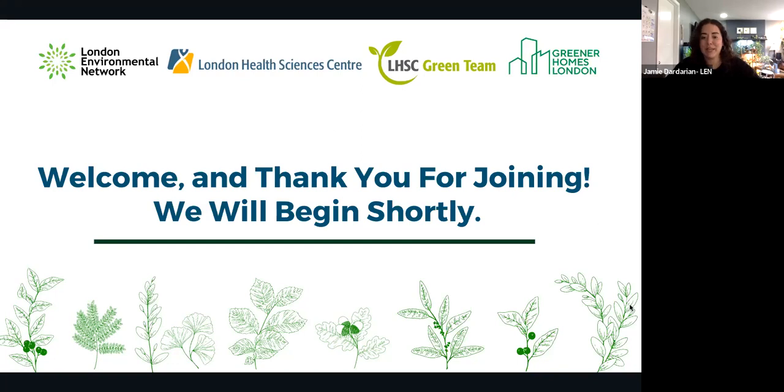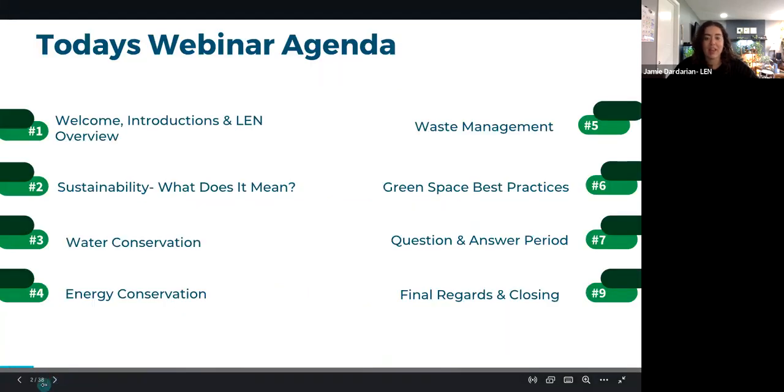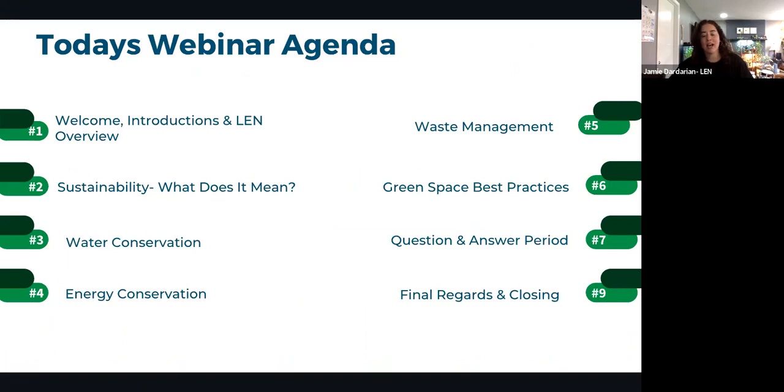Jamie thanks Mike for the introduction and welcomes everyone. She hopes participants will learn something new to take back to their homes and families. She outlines the agenda: a brief introduction of herself and the London Environmental Network, followed by a discussion of what sustainability means in practice.